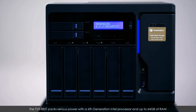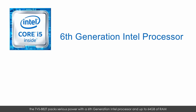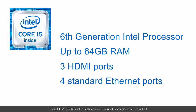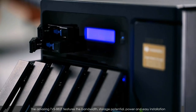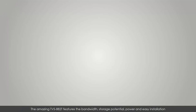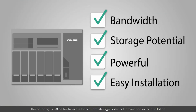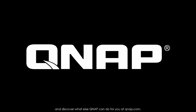Alongside its amazing file transfer speeds and storage capacity, the TVS882T packs serious power with a 6th generation Intel processor and up to 64GB of RAM. Three HDMI ports and four standard Ethernet ports are also included. The amazing TVS882T features the bandwidth, storage potential, power, and easy installation to empower multimedia studios and artists alike. Learn more about this incredible NAS today and discover what else QNAP can do for you at QNAP.com.